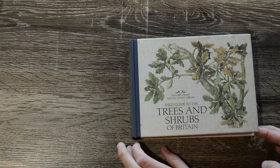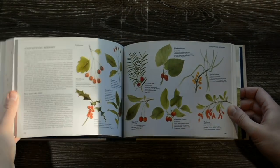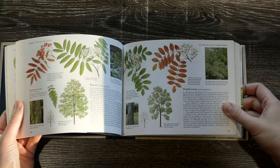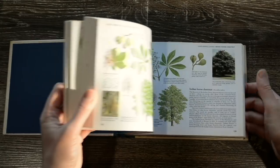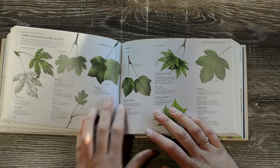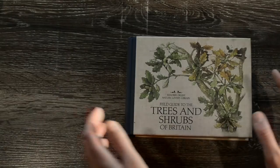The first one here is The Field Guide to Trees and Shrubs of Great Britain. It did have a dust jacket but I took it off because I think it looks better sitting on my shelf. It just has a good range of British trees, goes through some of the life cycles of them, gives some details with the leaves and seeds, different aspects — and I thought that would be a good resource.